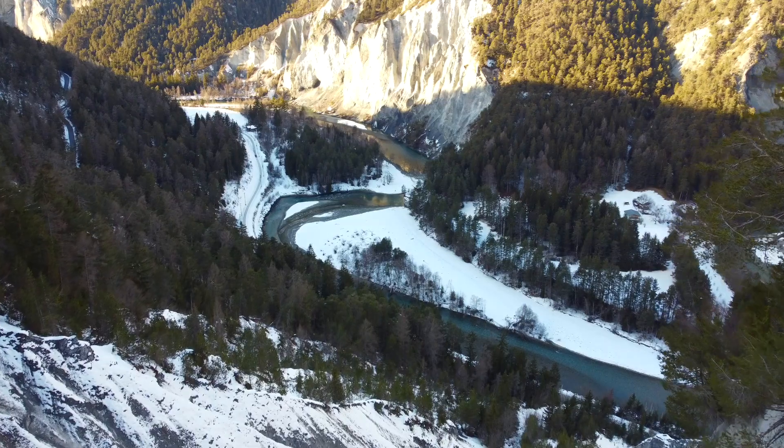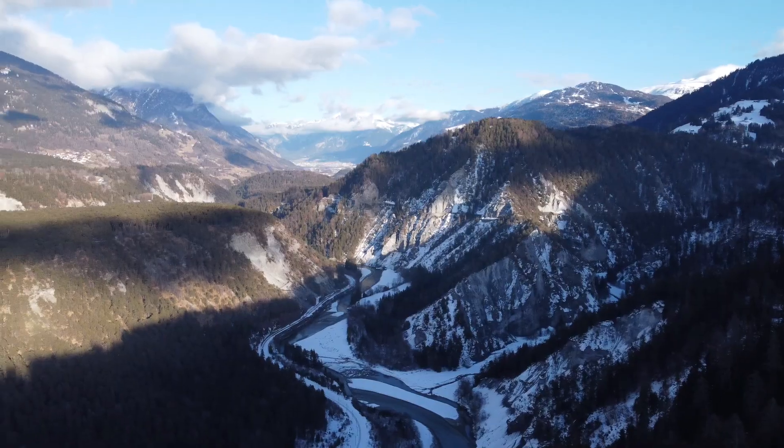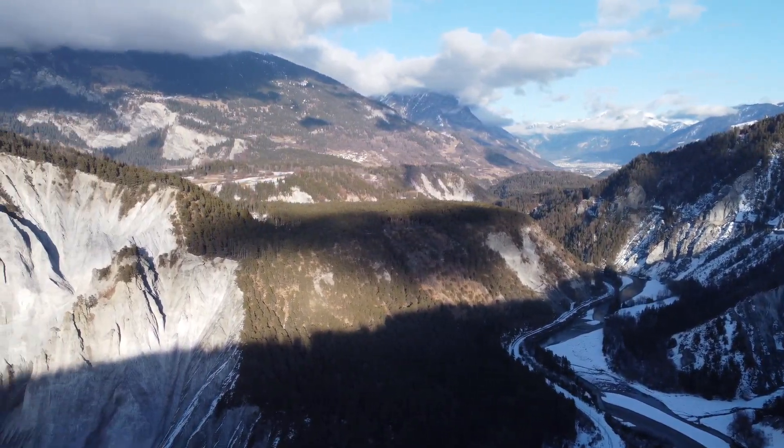Once at the upper part of the Rhine Gorge we are rewarded with a breathtaking view. Incredibly fascinating the power that nature has to give — the crystal clear water, the rocks and the sun, simply breathtaking.